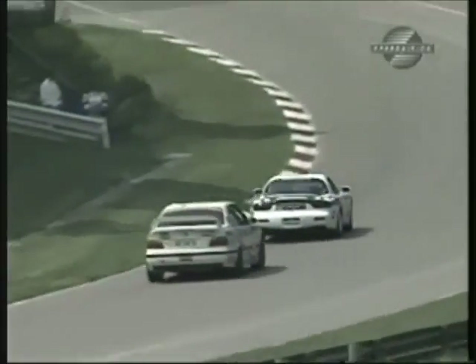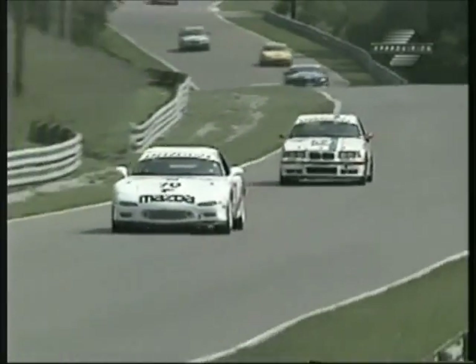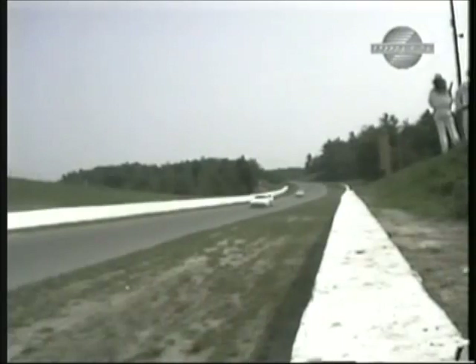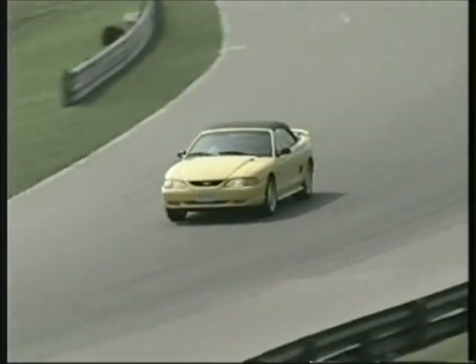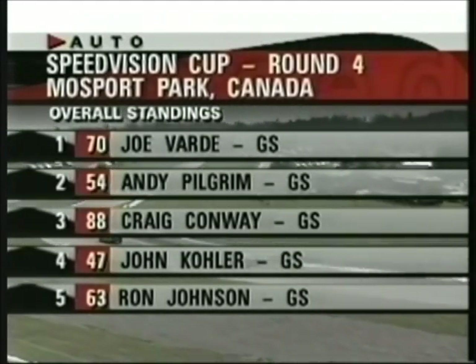Bob climbs out — he is okay, but some very serious damage as he backed into the concrete wall down there. This is probably good timing for a full course yellow, as it's a good opportunity to top up fuel for some of these teams. We are within the pit window for some of these gas guzzlers. Watch for the yellow flag at the start/finish line — and there it is. We are under a full course yellow. Joe Vardy will lead Andy Pilgrim and Craig Conway under yellow.